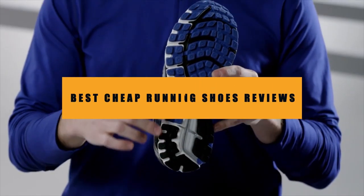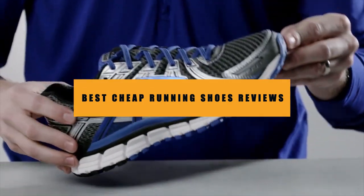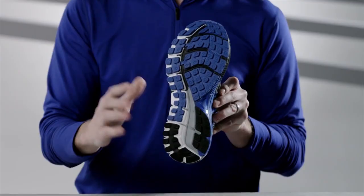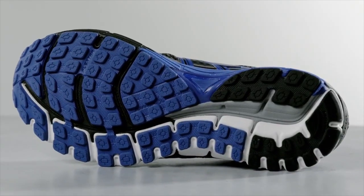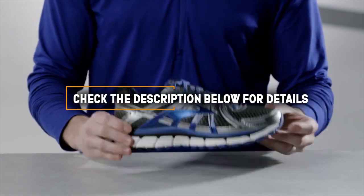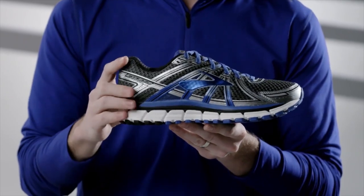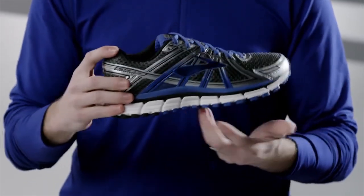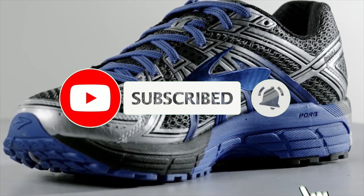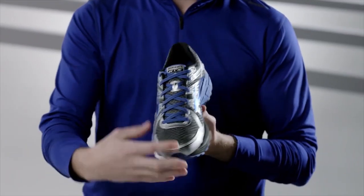Hello guys, in today's video we are going to present you the top 5 best cheap running shoes available on the market. We made this list based on our personal preference and sorted it based on price, quality, durability, and reputation of the manufacturers. Check out the description to find out their prices and more information — links are included below. Don't forget to like, comment, share, subscribe, and hit the bell for upcoming video notifications. So without further ado, let's get started.